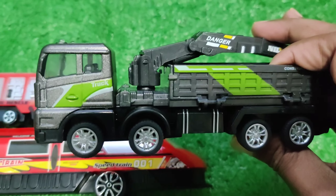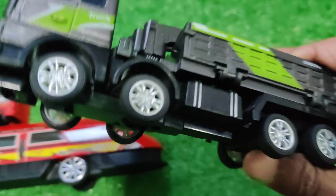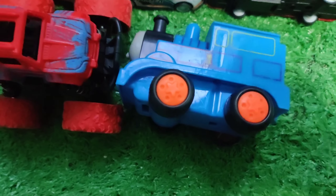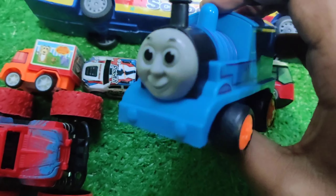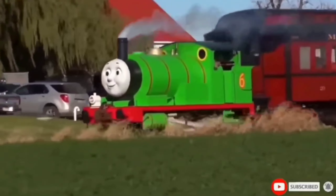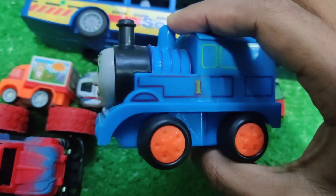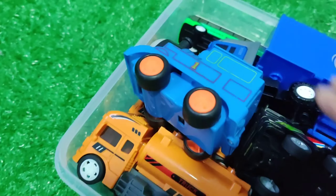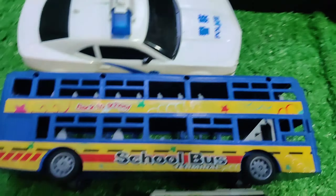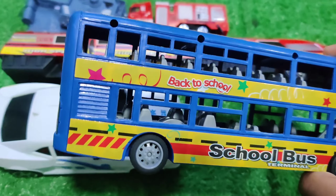This is chat train and then next one is train engine. This is double decker bus.